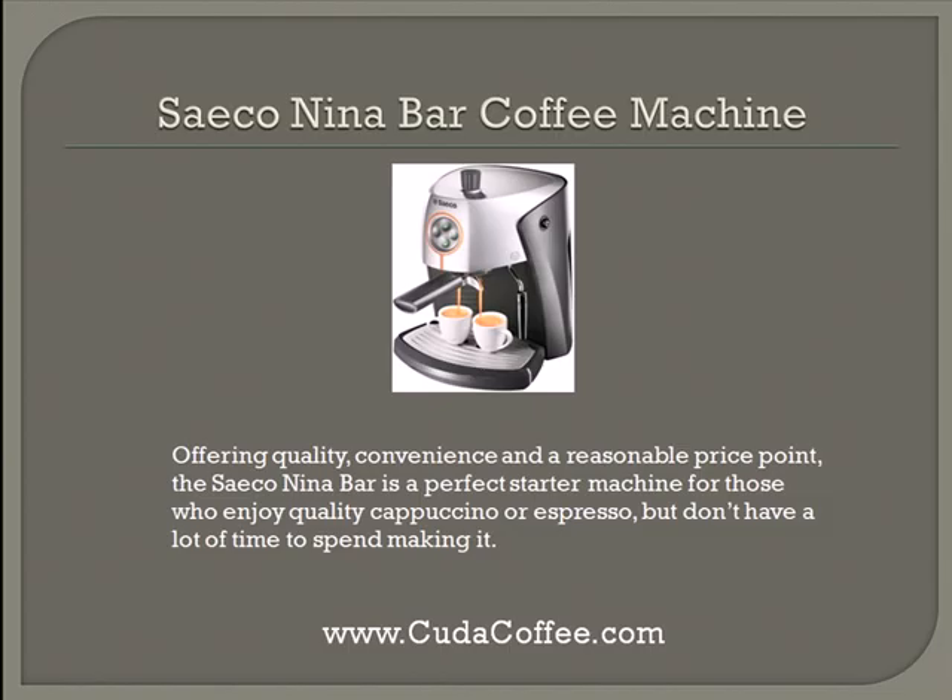The SIECO NINA bar coffee machine offers quality, convenience, and a reasonable price. The SIECO NINA bar is a perfect starter machine for those who enjoy quality cappuccino or espresso, but don't have a lot of time to spend making it.